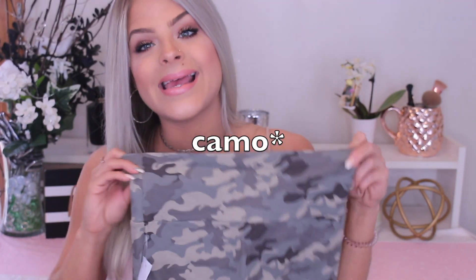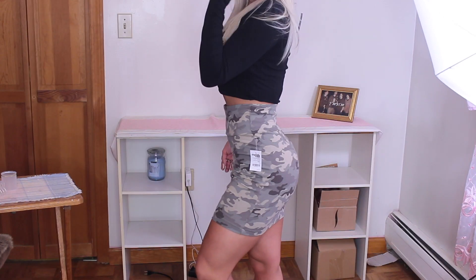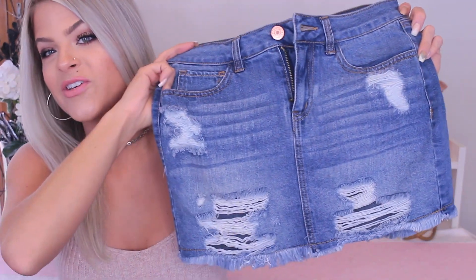The next couple of items are skirts. This skirt is from Charlotte Russe — you know the army trend is in and I just had to grab it. It's a kind of bodycon skirt; you can't go wrong with these because you just wear them with any crop top. I was picturing this with a black crop top and maybe a black leather jacket.